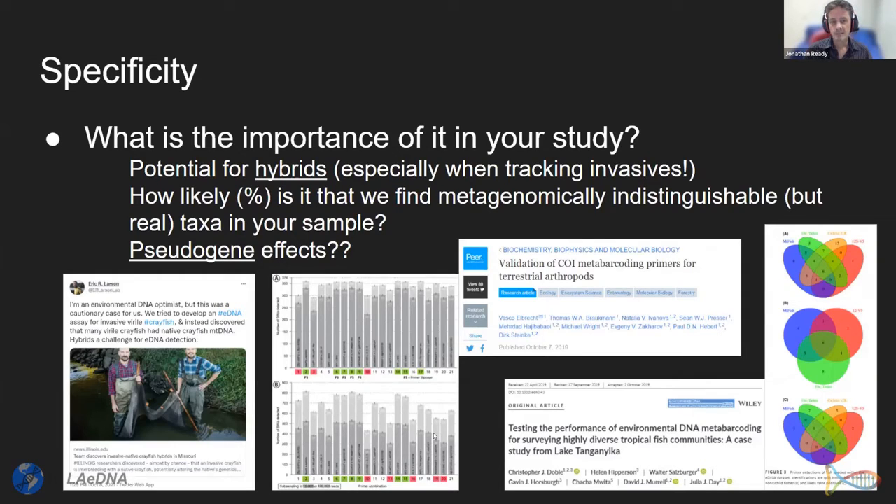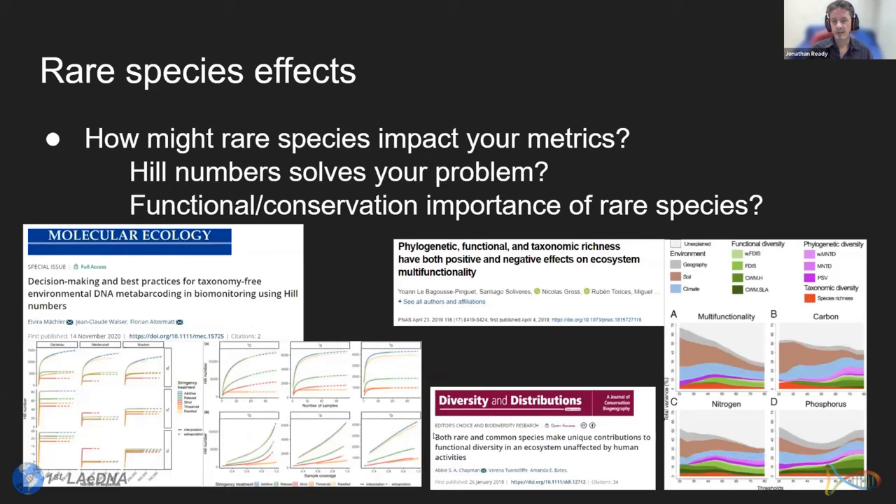You have to think about the percentage of true taxa you'll find in your communities. In stream fish communities with 30–50 species, how many are from the same genus and won't be distinguishable with your marker? There are also pseudogene effects — with ESV and ASV approaches, how much are we amplifying diversity estimates with NUMTs (nuclear copies of mitochondrial genes)? Rare species effects can affect biodiversity indices. Solutions like Hill numbers help with species richness but don't account for the functional or conservation importance of rare species.